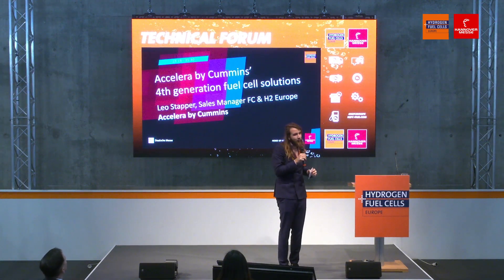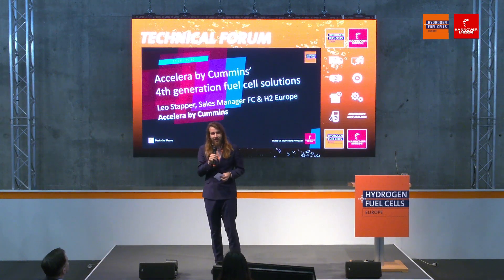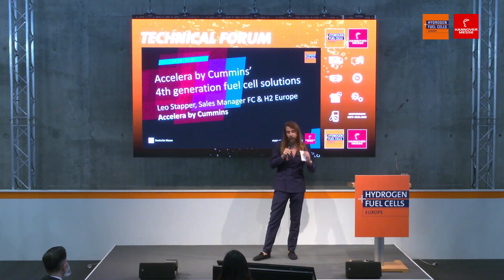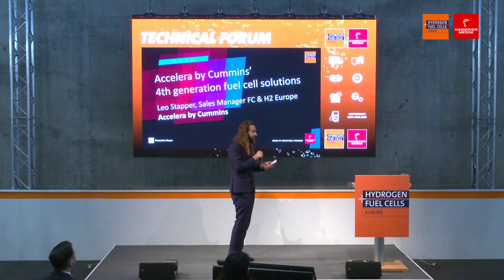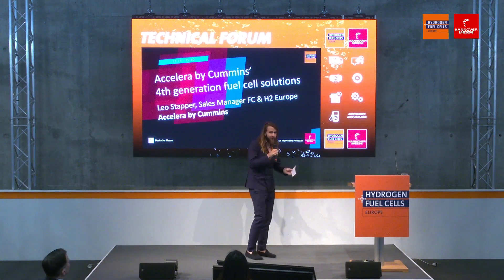You're here at the technical forum where we dive into all of the little details of hydrogen technology. We have a very interesting topic in store. We'll be talking about Accelera by Cummins' fourth generation of fuel cell solutions. Here with me from Accelera, the sales manager for fuel cell and hydrogen from Europe — please welcome to the stage, Leo Stopper.